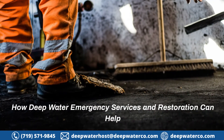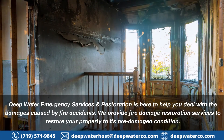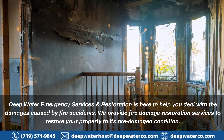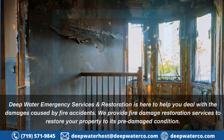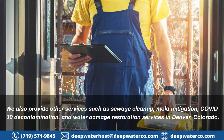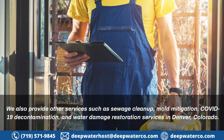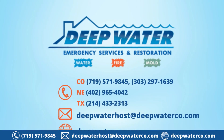How Deepwater Emergency Services and Restoration can help: Deepwater Emergency Services and Restoration is here to help you deal with the damages caused by fire accidents. We provide fire damage restoration services to restore your property to its pre-damaged condition. We also provide other services such as sewage cleanup, mold mitigation, COVID-19 decontamination, and water damage restoration services in Denver, Colorado. For further inquiries or questions, do not hesitate to contact us.